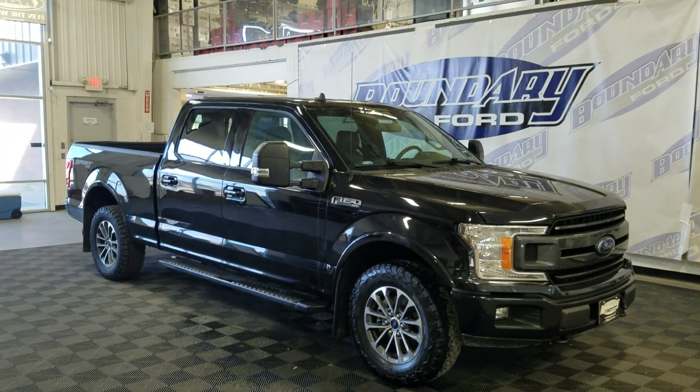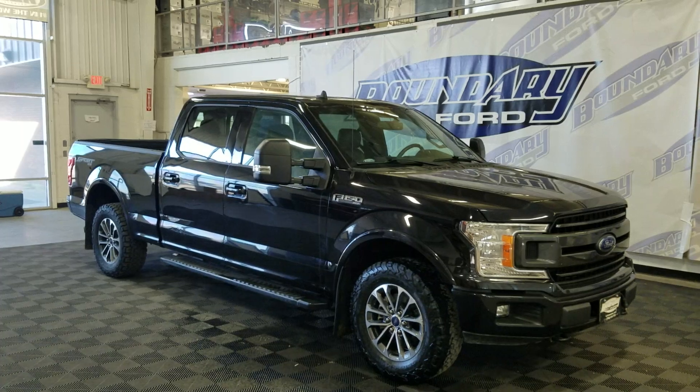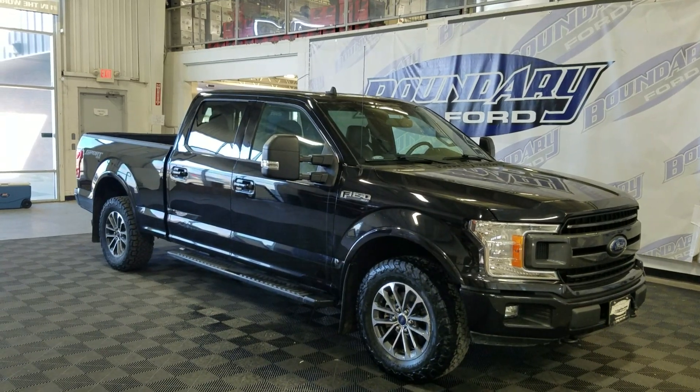If there are any more questions about this beautiful pre-owned 2020 Ford F-150 XLT then please do not hesitate to contact our friendly and professional sales staff. We look forward to seeing you in store and answering any questions you may have. Thank you for stopping here with us at Boundary Ford.